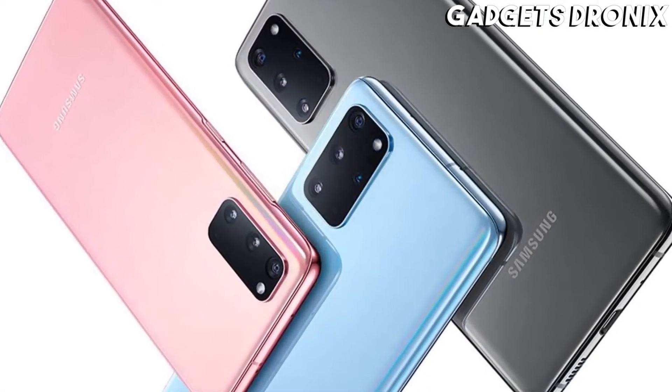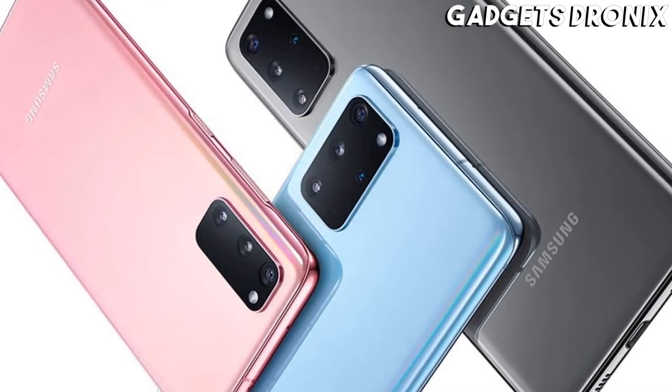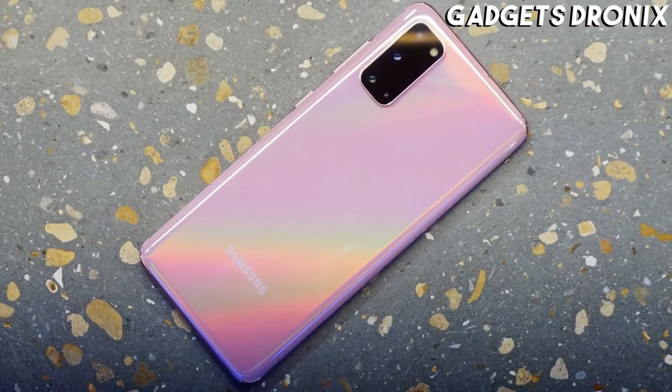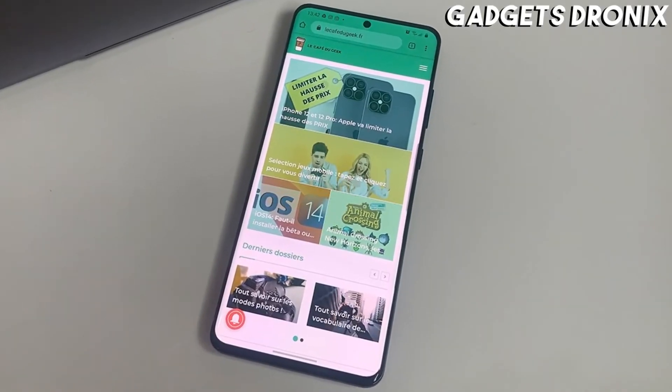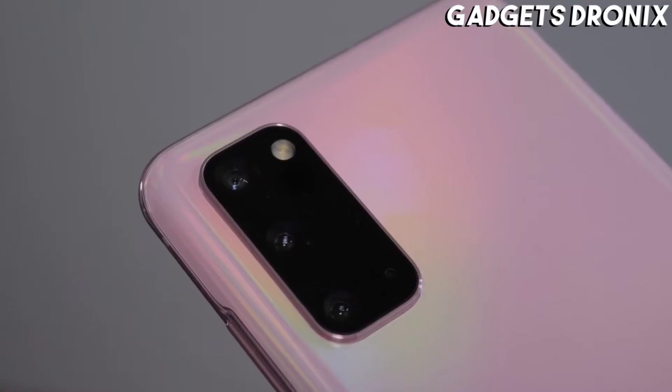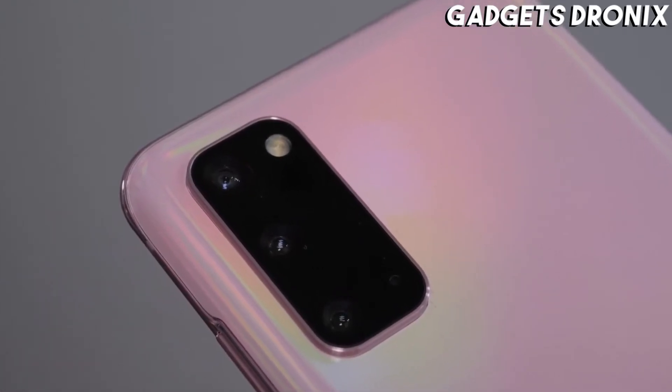The Samsung Galaxy S20 also has an impressive camera setup, headlined by a 64MP telephoto sensor, which is joined by a 12MP main and 12MP ultra-wide one, so it misses out only on the S20 Plus depth sensor.